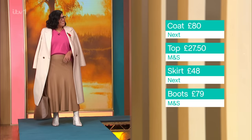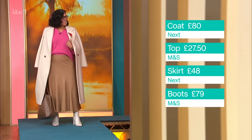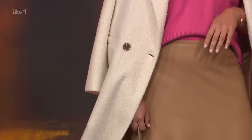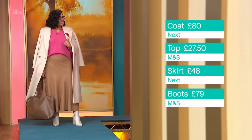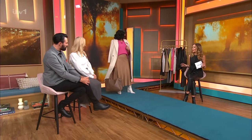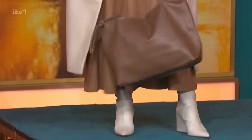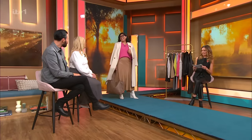We've got this skirt, just to show that you can team camel with colour - I love this pick, this combination is amazing. This is a jumper from M&S at £27.50. The coat, I think, looks so expensive - this is from Next at £80. And we need a special mention for these boots - can we look at that wedge heel? No tottering on a heel, I can't do a heel anymore. £79 from M&S. Bag from Reserved at £39.99. I love the fact you've teamed the camel with a pink - that looks really lovely. You look absolutely stunning.